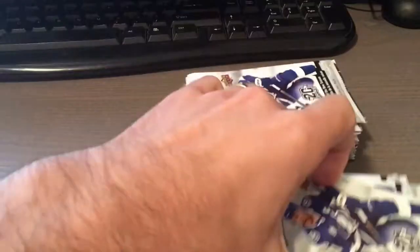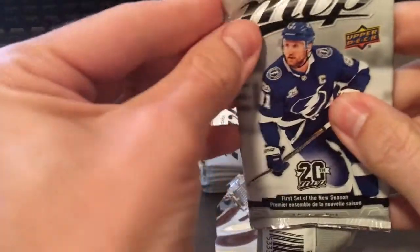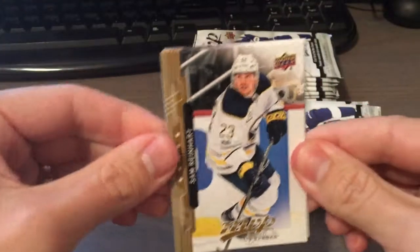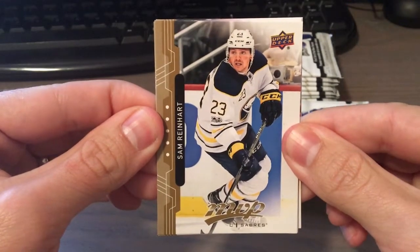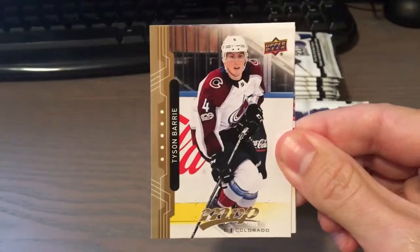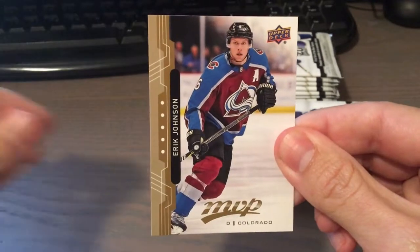So 21 packs, here we go. This is what the base looks like. If you guys want to listen to me butcher some names, this should be fun. William Carlson, Tyson Berry, Alex Ovechkin, and Eric Johnson.